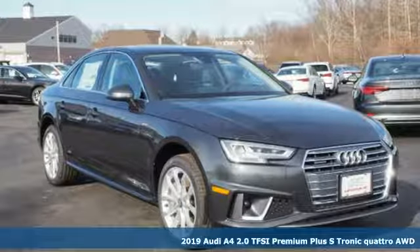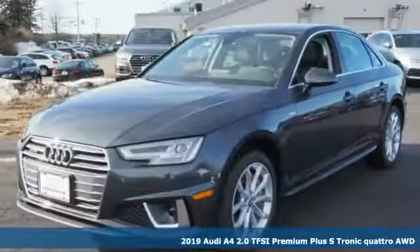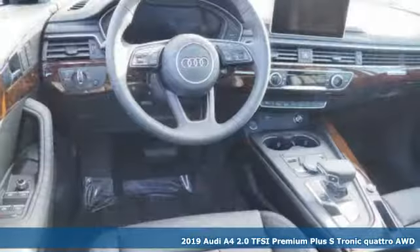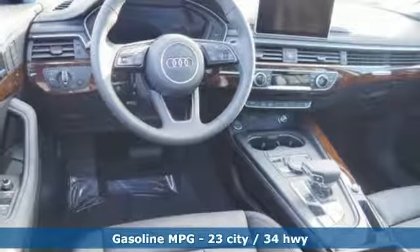It's a new 2019 Audi A4. This captivating A4 is the sedan that over delivers on luxury and performance. It boasts an impressive list of features like these.